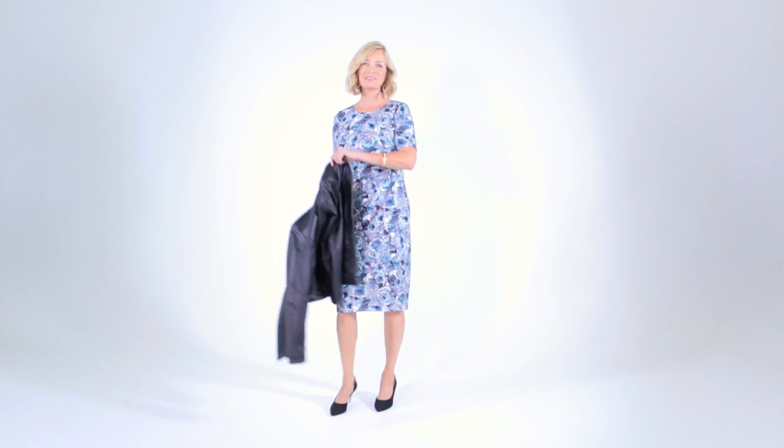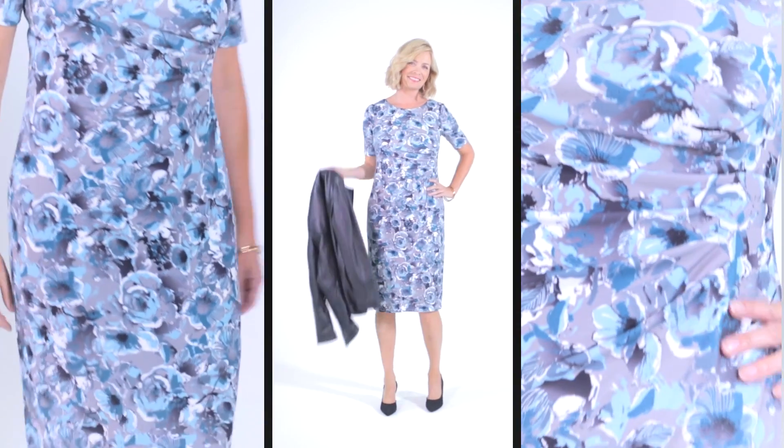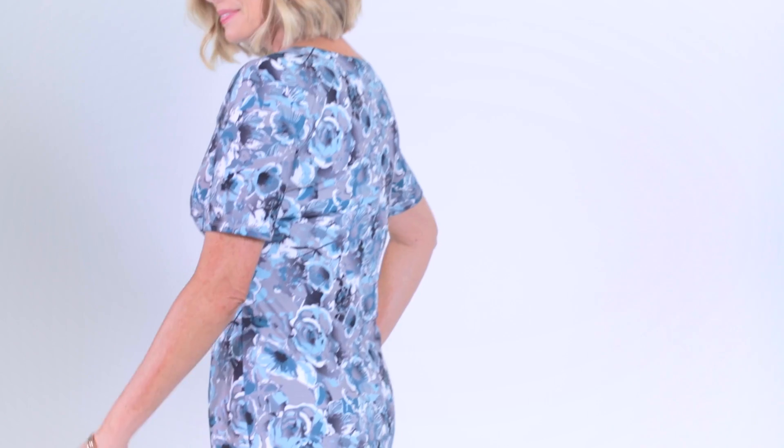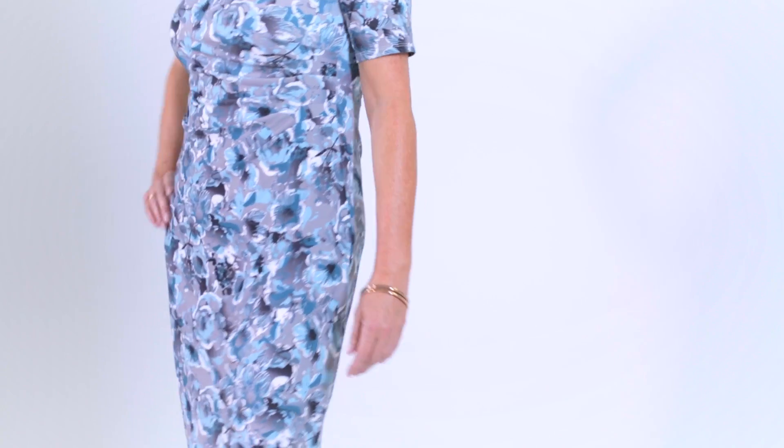An all-over print does a really great job of giving you a very flattering shape, and this dress has the added bonus of clever ruching at the waist. The semi-fitted form of this dress highlights your curves, so whatever your size you will stand out for all the right reasons.